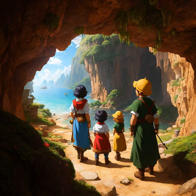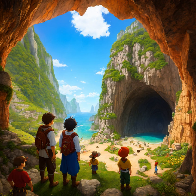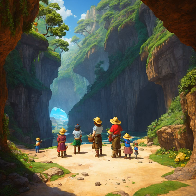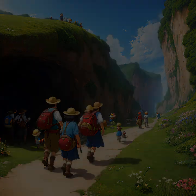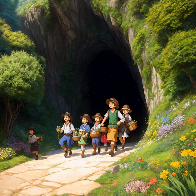As I ventured deeper into the mysterious forest, I stumbled upon a surprising sight — a small furry creature sitting atop a tree stump. I cautiously approached it, and to my surprise, the creature seemed to recognize me. It hopped down from the stump and greeted me with a friendly chirp. I realized I had stumbled upon a new friend in this strange place. We spent the rest of the day exploring the forest together, and I was glad to have a companion to keep me company in this strange and unknown world.